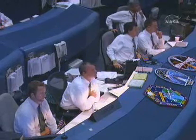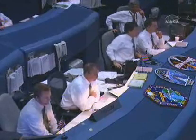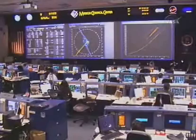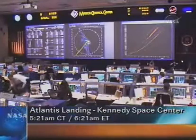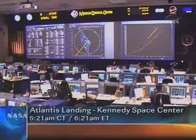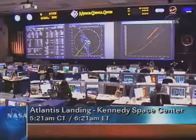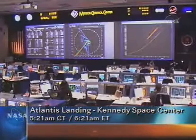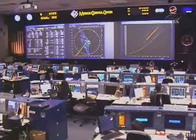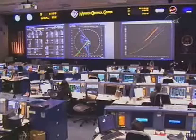Six minutes to touchdown. Altitude 1,300 miles, altitude 14 miles, velocity 1,300 miles an hour, just under Mach 2. 53 miles to the landing site.